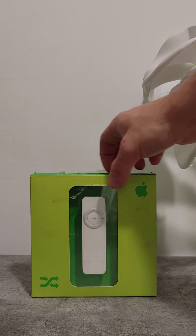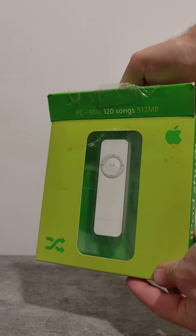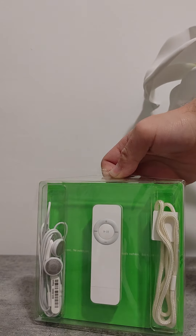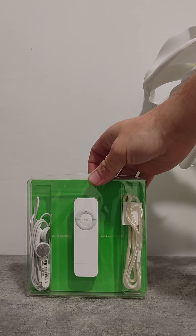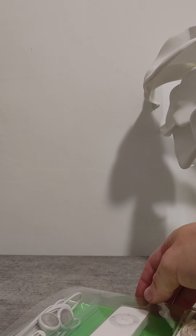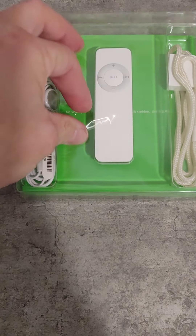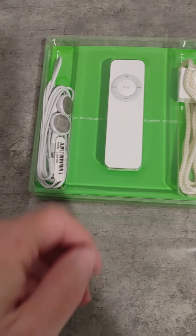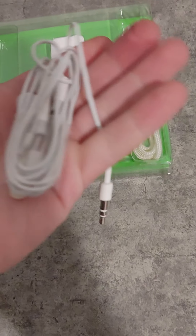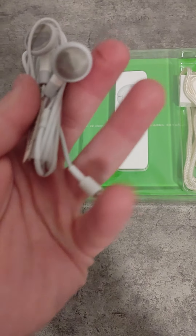Let's get it open. So what you get is... the original style headphones. These are kind of hard to find now.